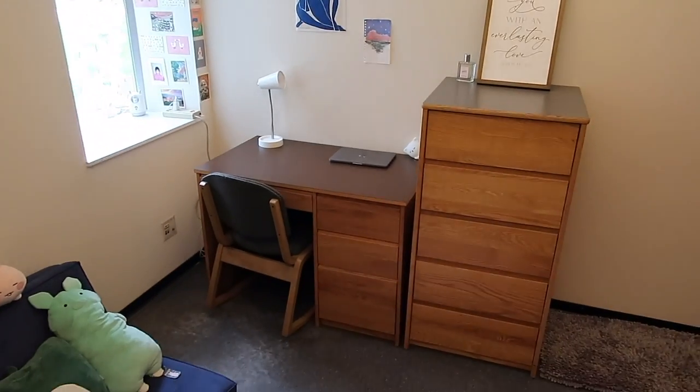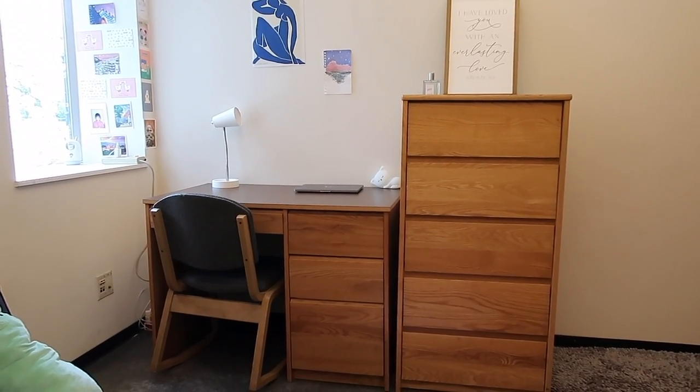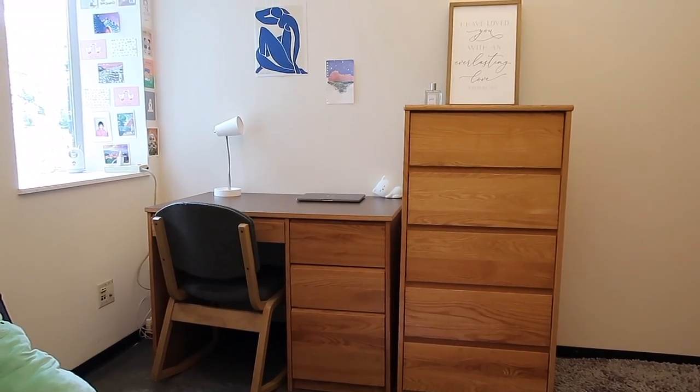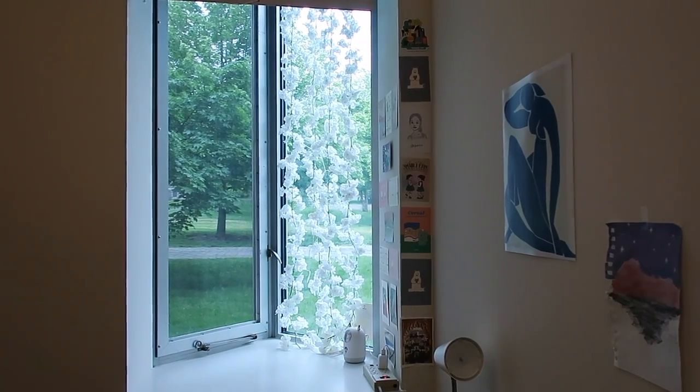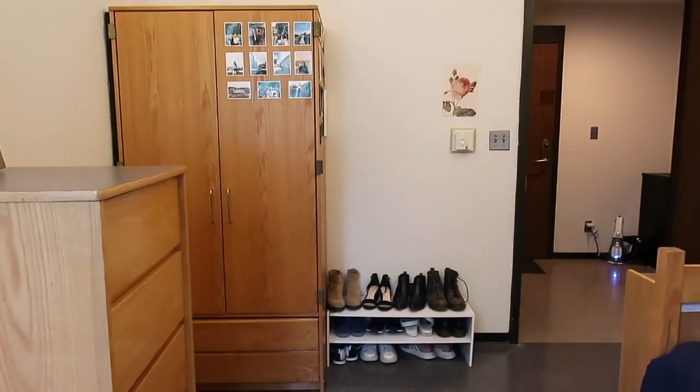Next is my desk setup. On top of my desk, I keep a lamp and my laptop. To the right is a drawer filled with clothes. To the left is a window. I can open and close the window.